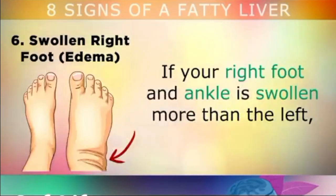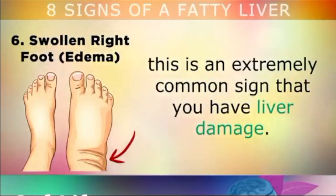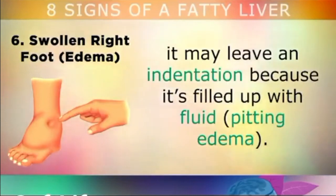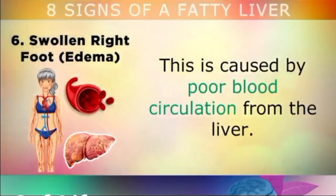Number 6 is a swollen right foot. If you notice that your right foot and ankle is more swollen than the left, this can be an extremely common sign that you have liver damage. When you press your finger into the swollen area on your foot, it can leave an indentation because it's filled up with fluid — we call this pitting oedema. This swelling is caused by poor blood circulation from your liver.